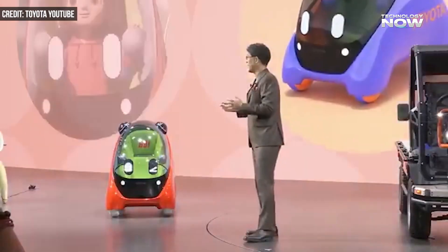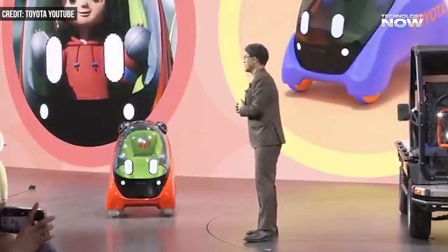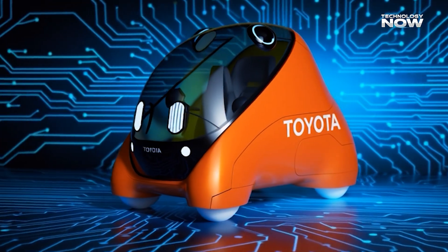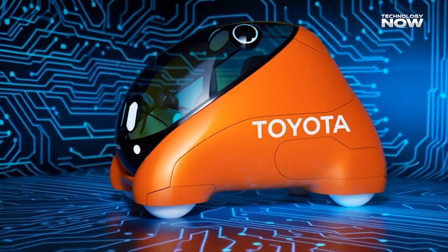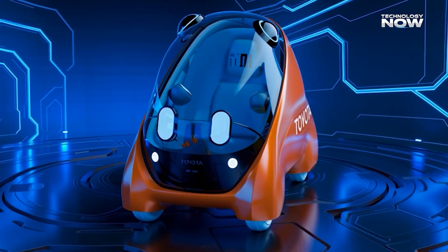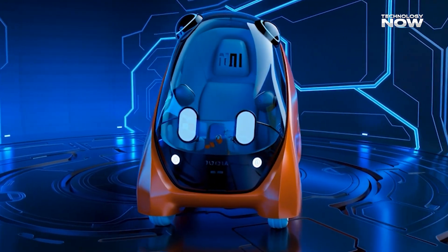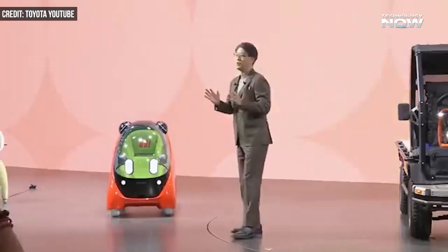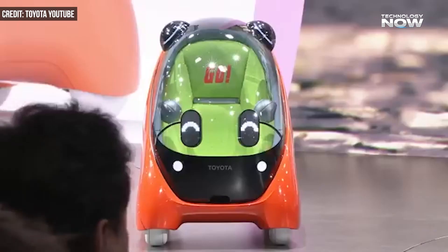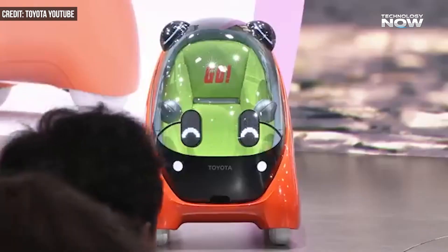Mobi runs entirely on autonomous driving technology, not on child-operated controls. There are no steering wheels, pedals, or buttons inside. A network of sensors, cameras, and artificial intelligence guides the pod in real time, managing speed, direction, braking, and navigation. The system watches the surroundings every second to keep the ride safe.